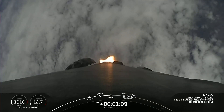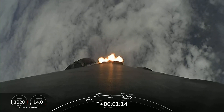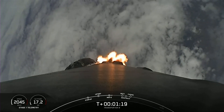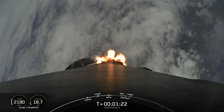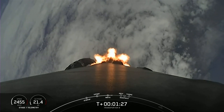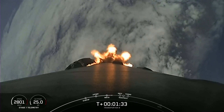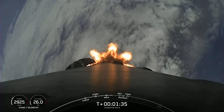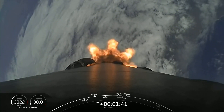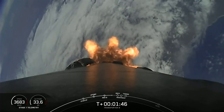Now we do have five events coming up in quick succession. That will be MECO, Stage Separation, Stage 1 Flip, SES-1, and then the start of the boostback burn on the first stage. MECO is main engine cutoff — that's where we shut down all nine of those engines. That will help slow the vehicle down in preparation for Stage Separation, where the first stage will separate from the second stage.